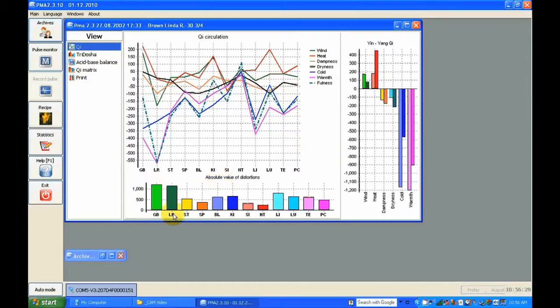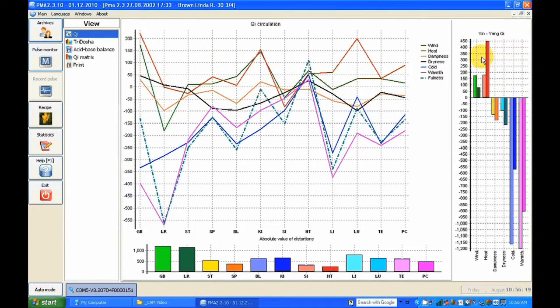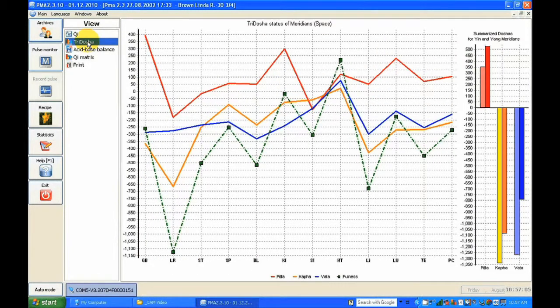On the bottom of the screen they have the meridians, showing the absolute value of distortion. We can look and see which organ, which meridian has more distortion and which has less. Under a small screen we can see the yin and yang — the balance between what kind of energy is more prevalent and which is less. For example, for the large intestine we have different energies flowing, with high and low energy visible in each meridian.